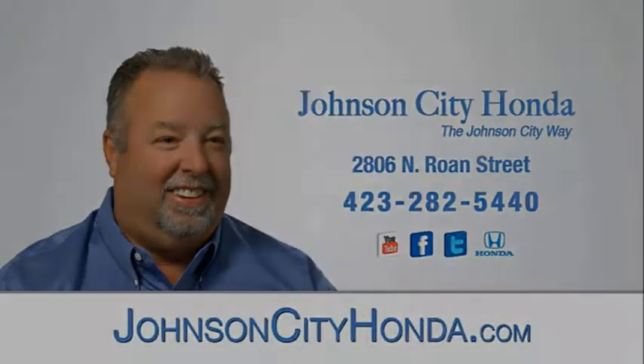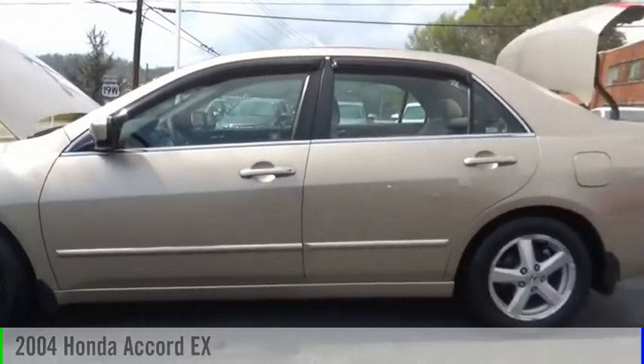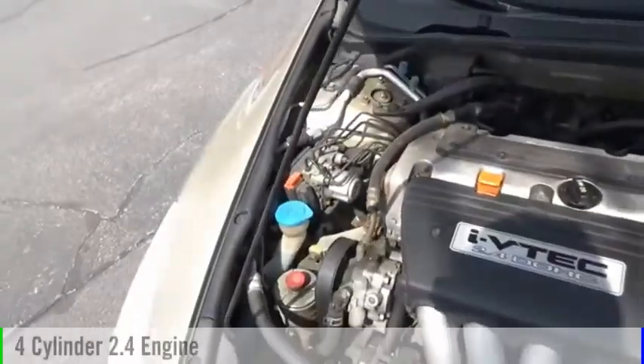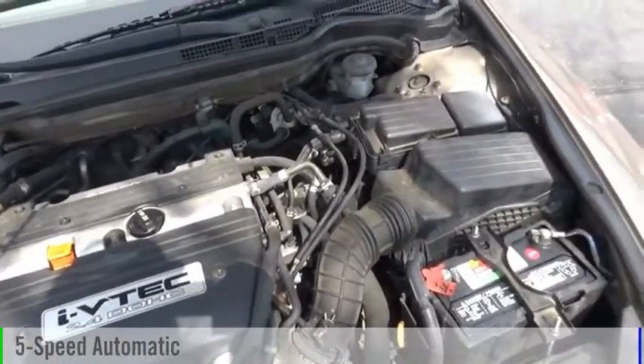Johnson City Honda, Johnson City. You are going to love this 2004 Accord. This vehicle is powered by a front wheel drive, four cylinder, 2.4 liter engine and comes with a five speed automatic transmission.